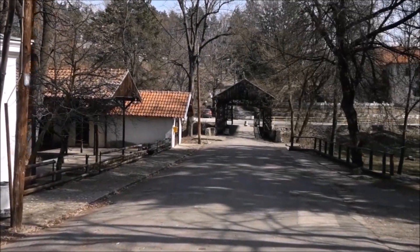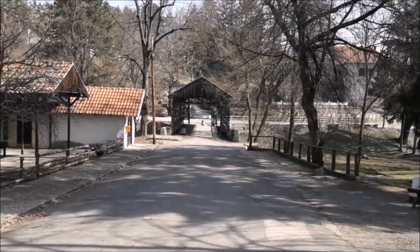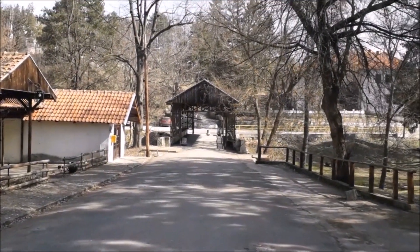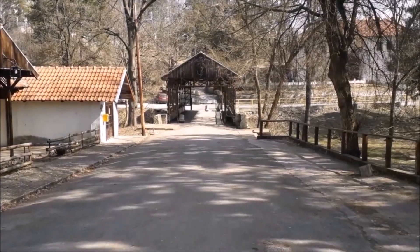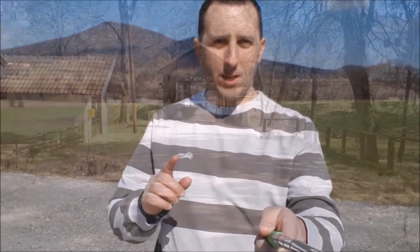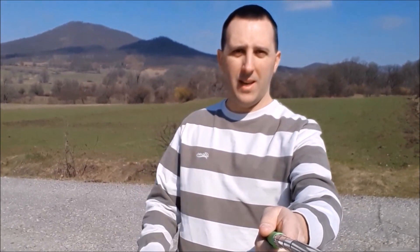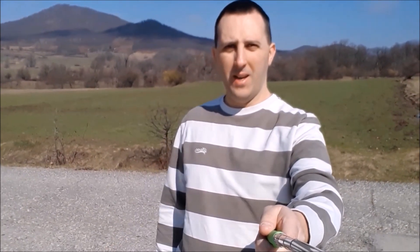Pokazali smo vam Brestovačku banju i sve one interesantne stvari koje u njoj možete videti. Naš današnji cilj nije Brestovačka banja, već jedno mnogo interesantnije i posebnije mesto. U Brestovačkoj banji smo se zadržali tačno pola sata i nismo krenuli ka Borskom jezeru, već smo iza Brestovačke banje odmah skrenuli u levo. Iza mene možete da vidite stari ugašeni vulkan Tilvanjagra, a onaj manji vrh je parazitska kupa Tilvanjagra.